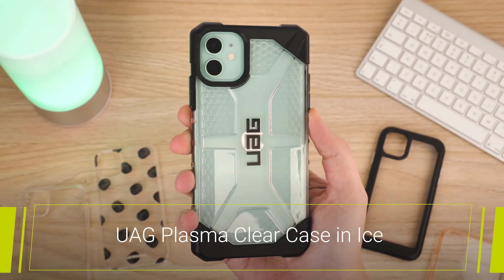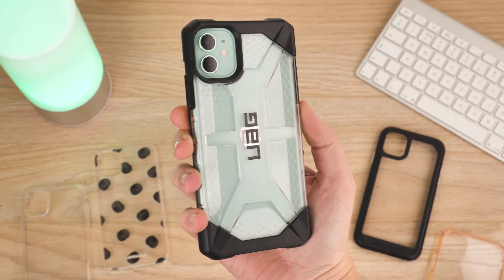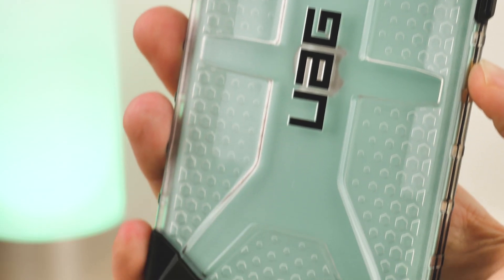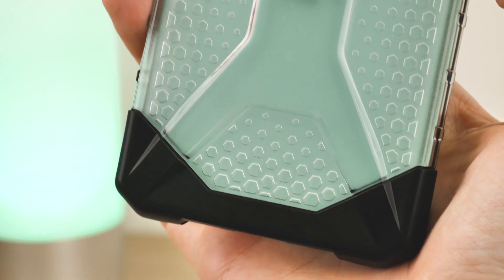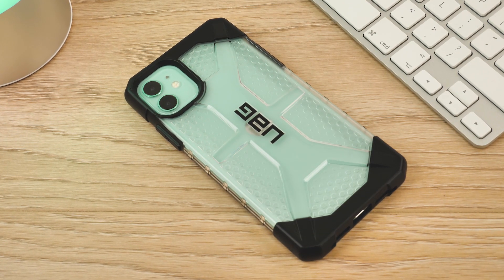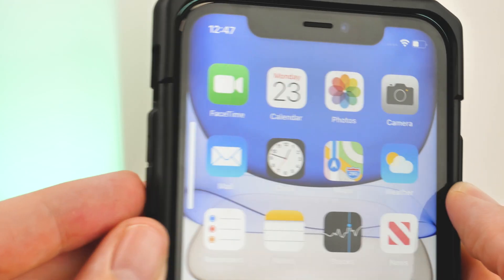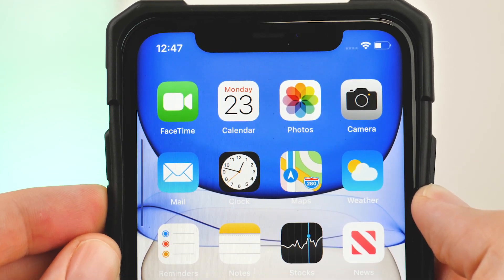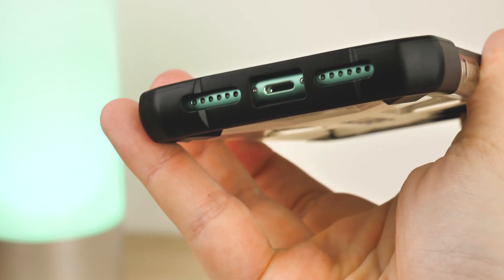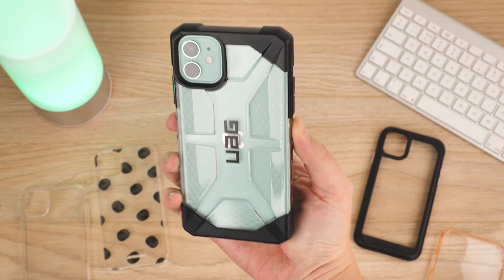Finally we have the UAG Plasma Case in Ice. This frosty design gives tough protection to the back and edges of your phone while sporting this striking design. The back is constructed from a strong TPU casing with a rugged texture designed for improved grip. With the custom fit of this case you'll still retain the iPhone 11 shape, size and functionality while offering reinforced impact protection. The flexible button covers means there's no loss of function to the most used features, and the slightly recessed lightning port cutout offers perfect access for connecting the power supply. Though the edges are covered in a tough matte black bumper, the clear back shows the colouring quite clearly, which is something I like about this case.